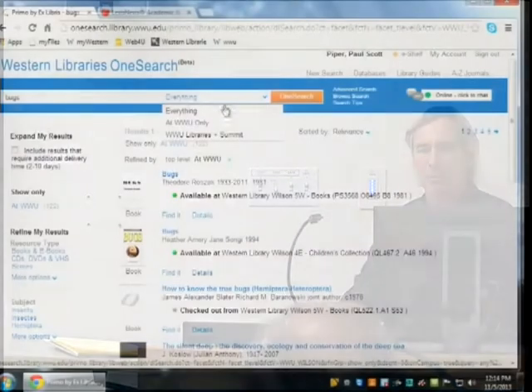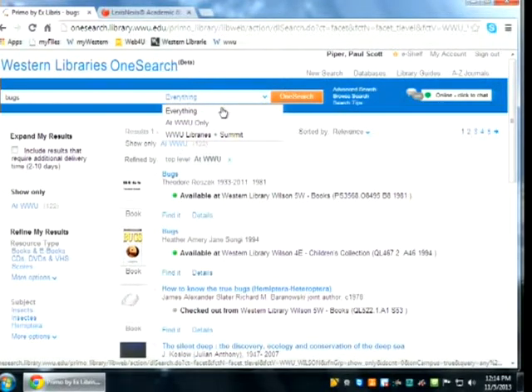The WWU-only scope actually reflects everything we have, whether it's checked out or not, whether it's an e-book or not. The only caveat is that to get articles and books returning together, you have to use the everything link or filter scope. If you use the other scopes, you will not get articles — you'll get the journal titles, and in some cases you can drill down into articles through journal titles, but if you're looking for a specific journal article, that won't work.